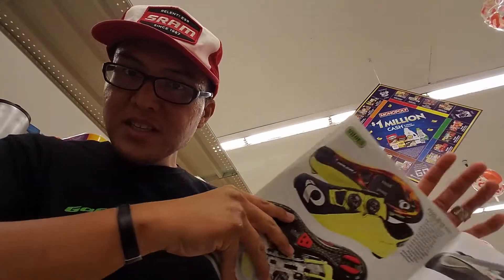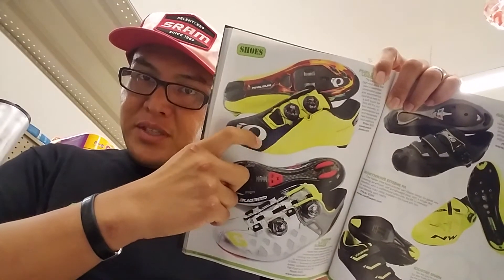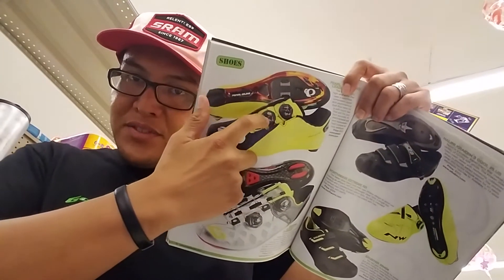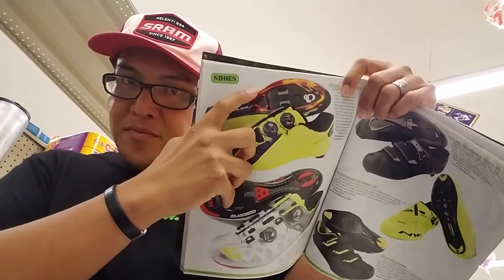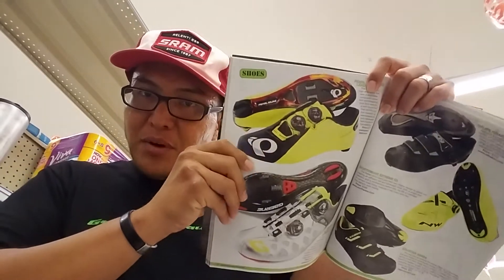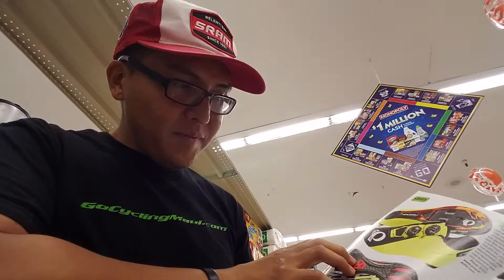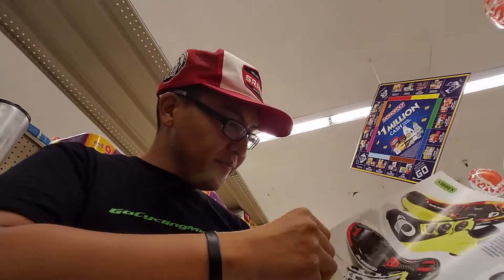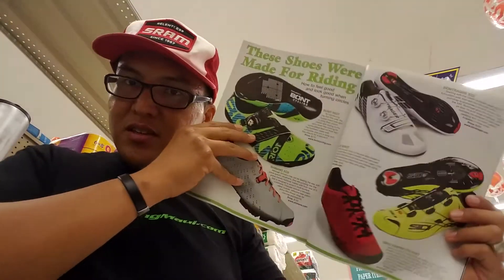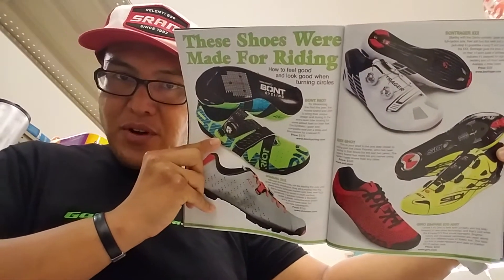I'm really liking these Pearl Izumi shoes — maybe not these bright yellow ones, but I like that the buckles are offset and the bottom has this shiny chrome blinged-out look that gives it some pop. The carbon bottom is always timeless as well. Shoes have come a long way and they're getting more rad designs.